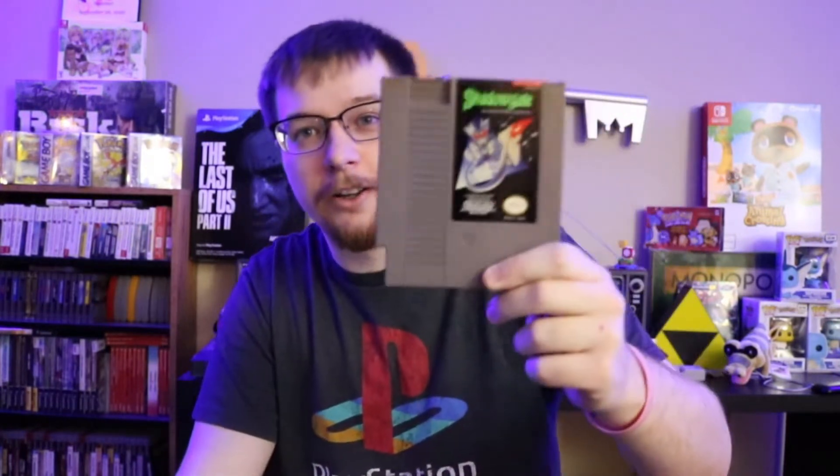I bought this one on a whim based on the cartridge itself and a couple screenshots I saw online when I searched it up. This one is Shadowgate for the NES. I know nothing about it other than a few pictures — it looked interesting and the art on the cartridge itself is pretty dang cool. I love NES cartridges, just something about them; they display so well. I don't buy NES games very often but I saw this one and just could not leave it alone.